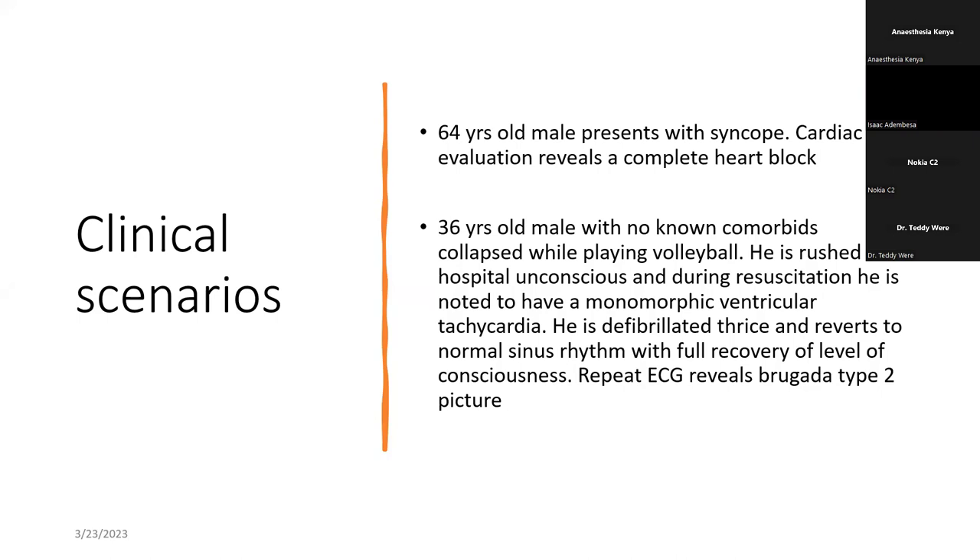A 36-year-old male, very fit, with no comorbidities, was playing volleyball but then suddenly collapses and is unconscious. After resuscitation, on the ECG he's found to have a monomorphic ventricular tachycardia. He's defibrillated twice and reverts to normal sinus rhythm. After therapy with ECG, the cardiologist concludes the patient has what is called Brugada type 2 picture on the ECG.